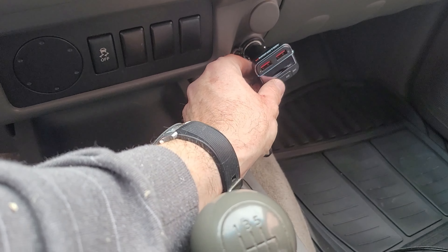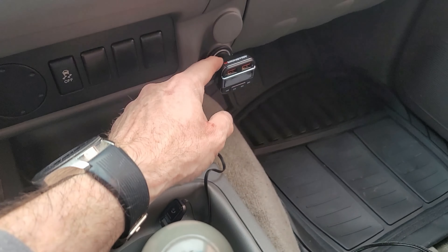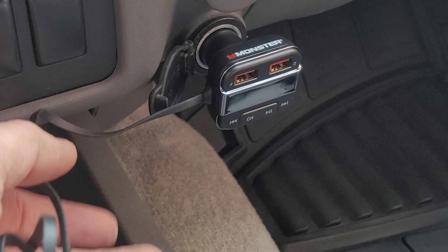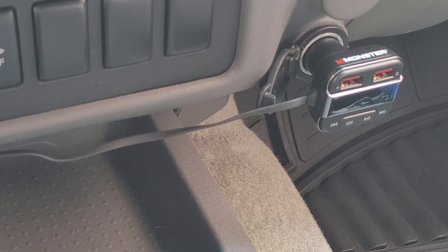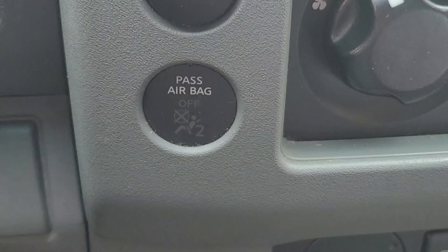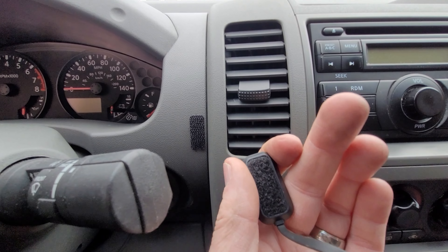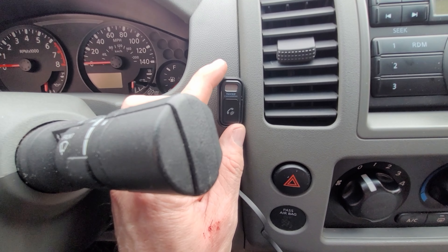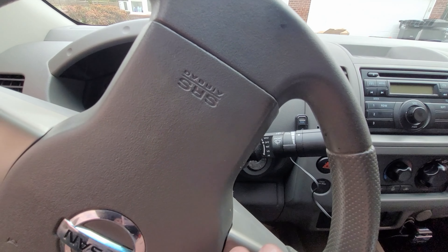We're going to plug this in right now. Fortunately or unfortunately, this vehicle has an outlet that is not live while the vehicle is off, so you're not going to drain your battery and you can leave it plugged in all the time. Looking at the cord length, I want to tuck this underneath so it won't be seen, and maybe come through this little slit right here and bring it up as high as possible. Another nice touch is that it has Velcro on the back, so you can put it on and remove it if you need to — much better than something permanently stuck on.